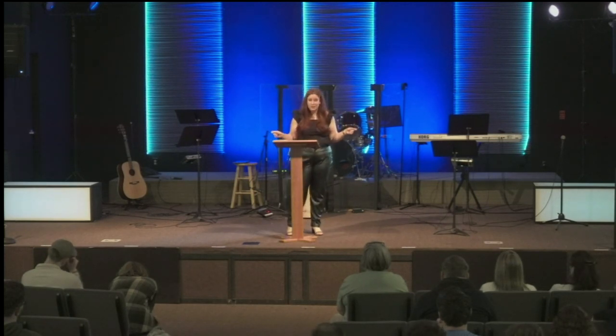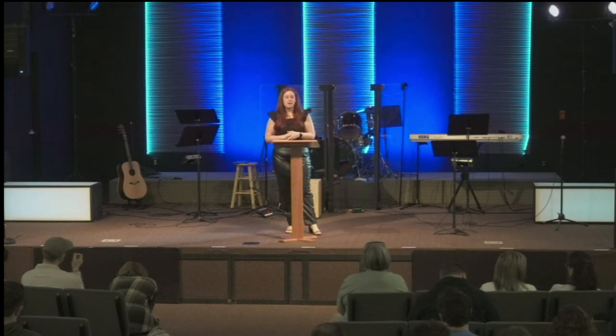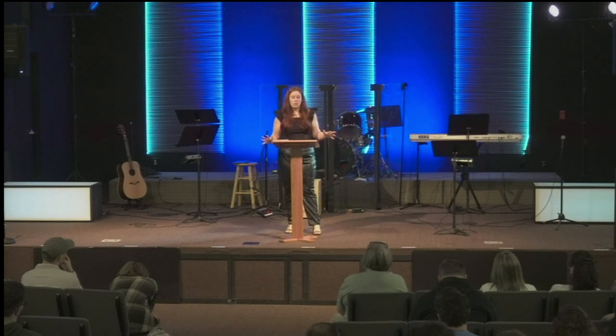Because failing to include the Holy Spirit in your life and missions will be like me — who doesn't know how to ride a bike — trying to ride a bike without any help at all: a complete and utter disaster. But when we do include the Holy Spirit, amazing things can happen. What we dream of happening will happen, and so much more, because the Holy Spirit gives us the confidence and the strength and the power to do what we are meant to do. Thank you.